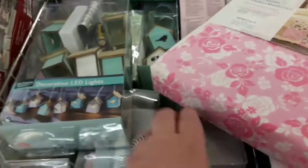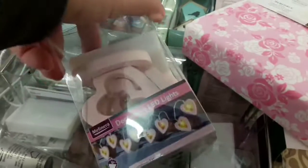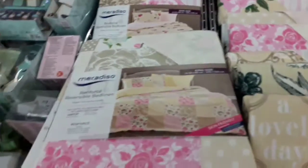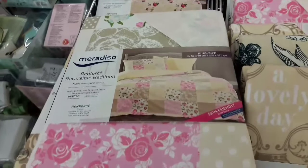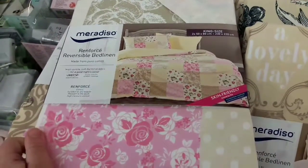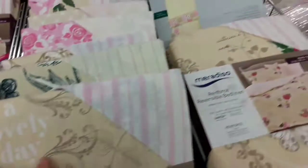£4.99 for the lights — different ones. £4.99 for a king size and £11.99 for a double.